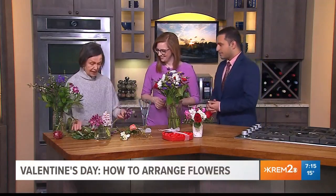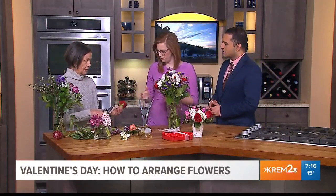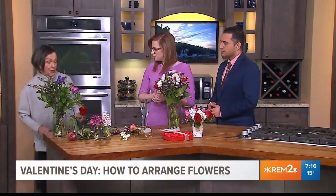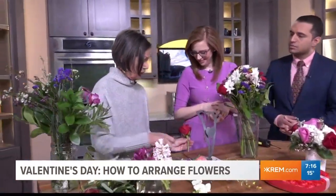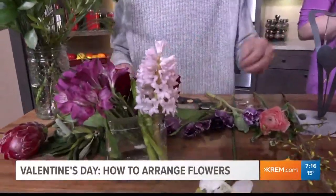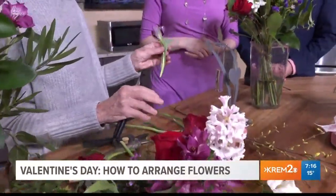Sometimes you get a rose in the bouquet and the stem breaks, but in a short vase that's fine. The major thing is to keep cutting the flowers. You should be cutting them at an angle — not straight — because a straight cut doesn't drink water as well. At an angle, the water is still able to get in. I brought a knife to demonstrate that little trick for you at home.